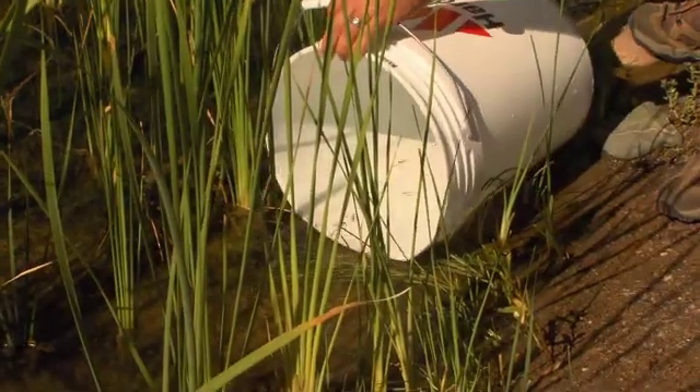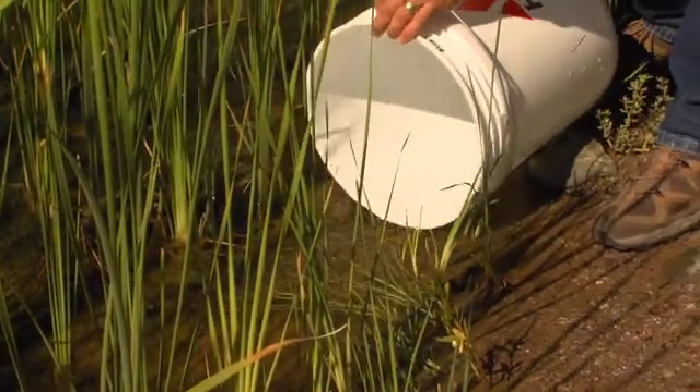It's very satisfying to see the fish leave the bucket. They seem to be right at home as soon as they're out of the chute.